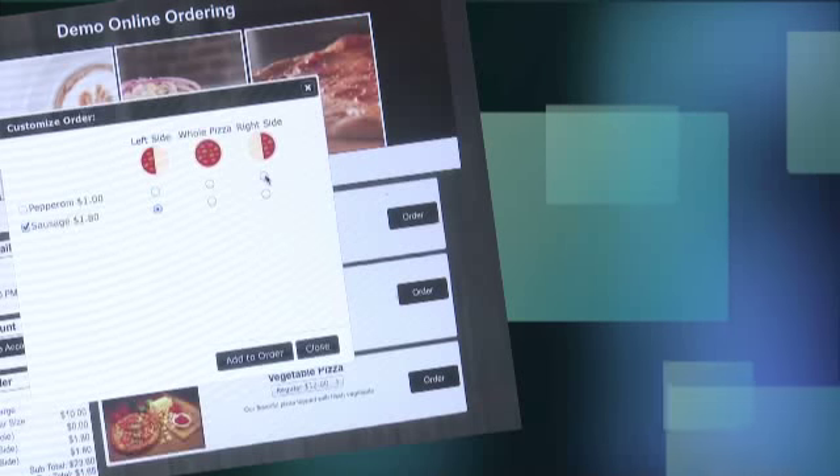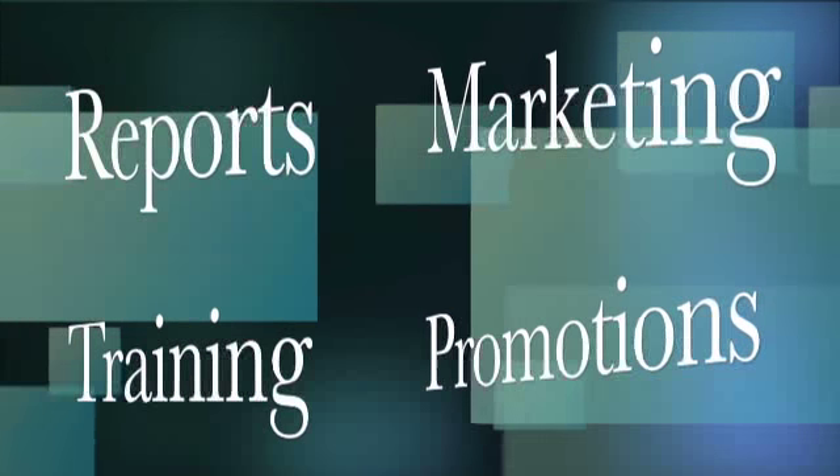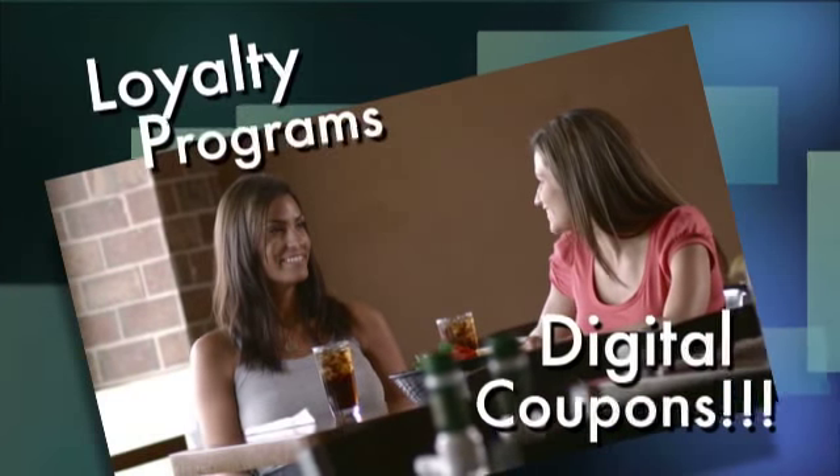Besides showing and also managing your menu, we offer sales reports, create promotions, full training and marketing support to help you grow your online ordering business. And we can do a variety of digital coupons, including loyalty programs.